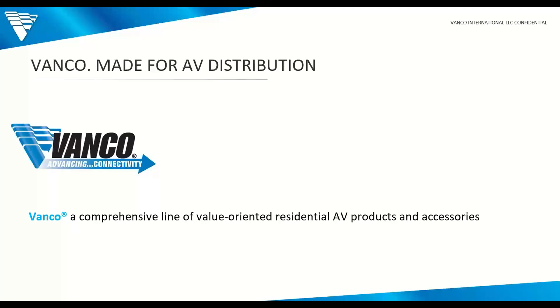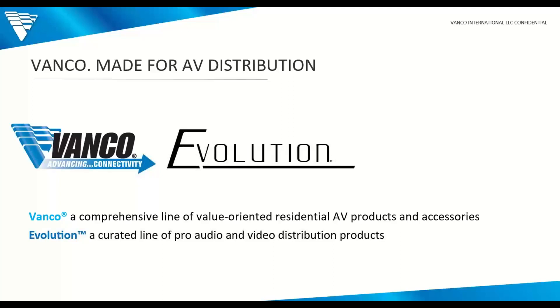Vanco is made for AV distribution. There are multiple brands that make up Vanco. The Vanco name brand is really a line of solution products ranging from cables, wall plates, widgets, gadgets, and gizmos — the heart of how Vanco really started. These are more economical and solution-based, covering almost anything you need within installation. Evolution is more of a curated line of pro audio-video — more high-end, more feature-spec-based, a little more complicated in terms of installation. But we always try to keep it as simple as possible so you can just plug, play, and ultimately walk away.